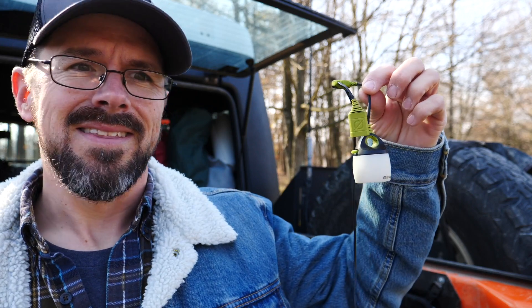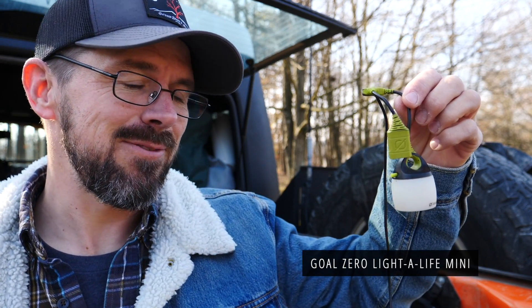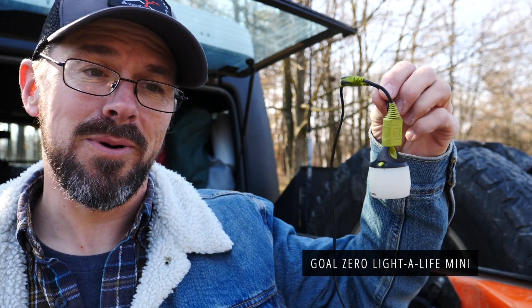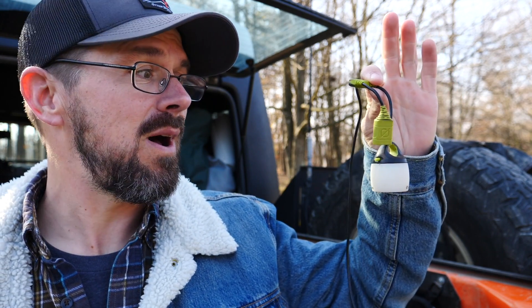My track record with Goal Zero electronics is very, very poor. This Light-O-Life Mini Lantern — I love the design, and for years I've been hanging these from my roll bar — but this is the third one to go bad on me, so I'm done with these.